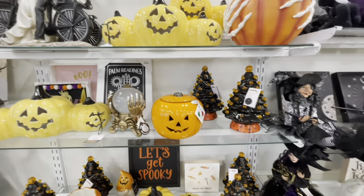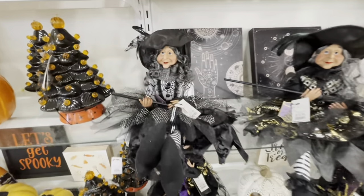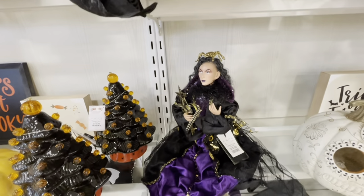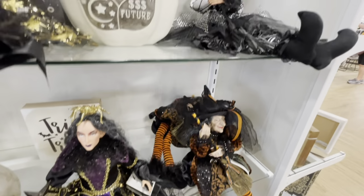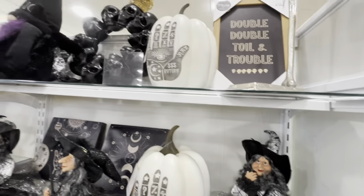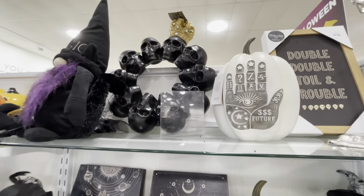A lot of nice Halloween items. I love those yellow pumpkins. These girls right here, they're $19.99. Very nice.